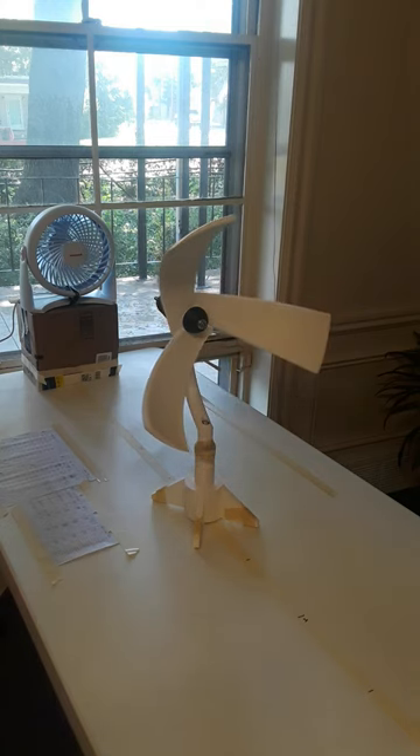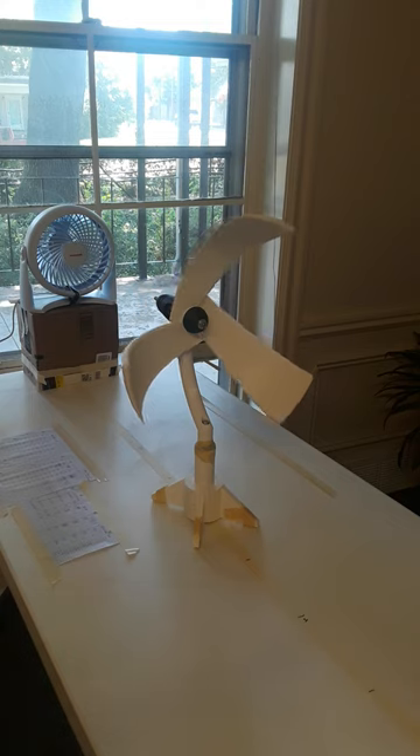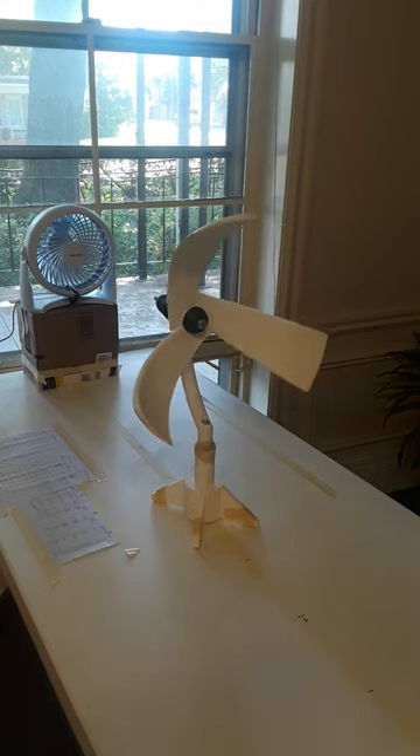And it also demonstrates the fact that this type of turbine can work in any orientation to the wind.